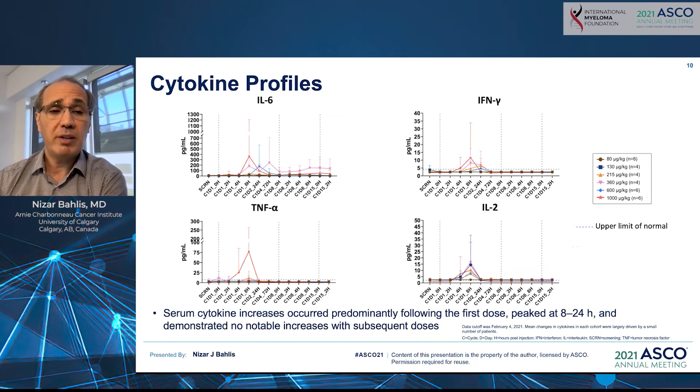Cytokines, as expected, were upregulated post-exposure to this bispecific molecule, with upregulation of interleukin-6, TNF-alpha, interferon-gamma, and interleukin-2 within 24 to 28 hours of exposure.